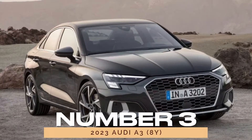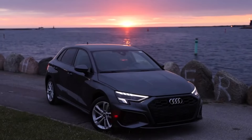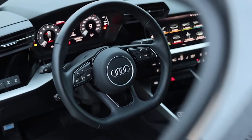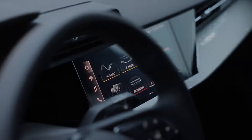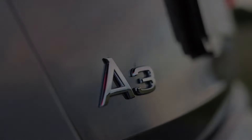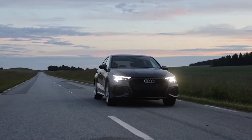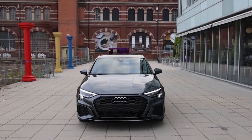Number 3: 2023 Audi A3 8Y. As Audi's fourth-generation A3, the 2023 model stands out with its striking design and improved reliability. With a J.D. Power score of 84/100, it surpasses its predecessors, setting new standards for longevity and performance. Owners can enjoy the confidence of owning a vehicle that combines style, efficiency, and durability.